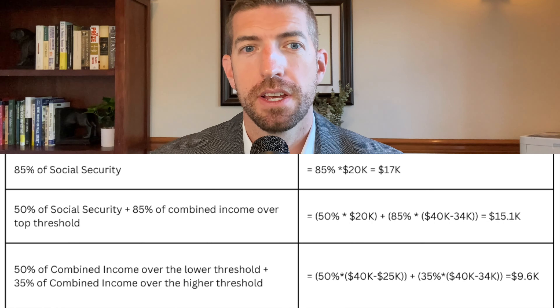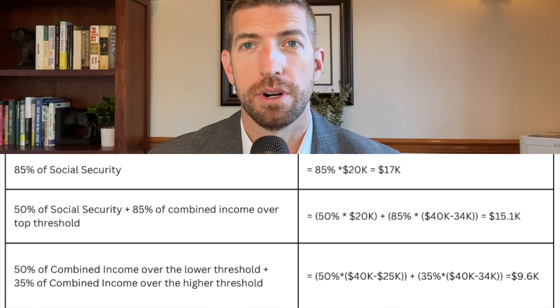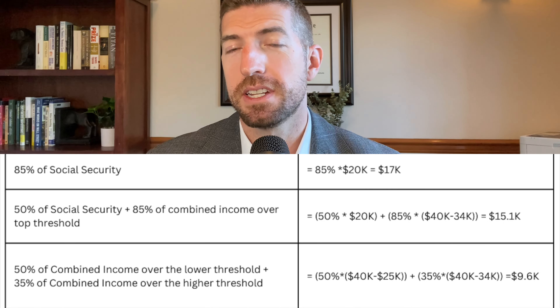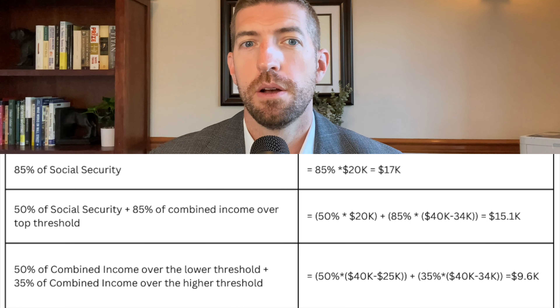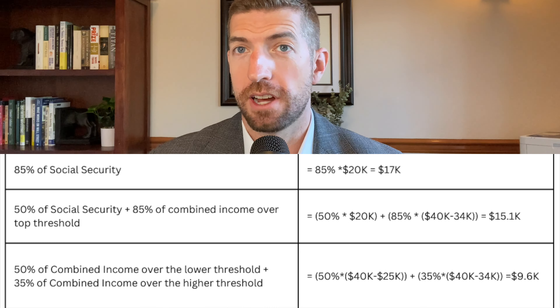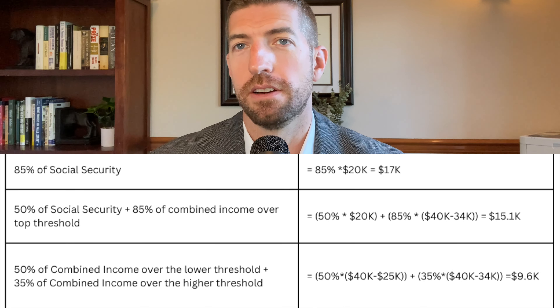For a single filer, there are three tests and you pay the lesser. Test one: 85% of $20,000 Social Security equals $17,000 subject to tax. Test two: 50% of Social Security plus 85% of combined income over the $34,000 threshold results in $15,100. Test three: 50% of combined income over the lower threshold plus 35% of combined income over the higher threshold results in $9,600. The lowest of the three is $9,600, meaning 48% of that single taxpayer's benefits would be subject to tax — even though they're in the 85% threshold. That's why these calculations get complicated.